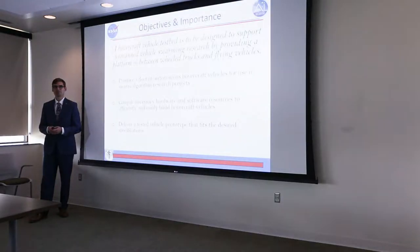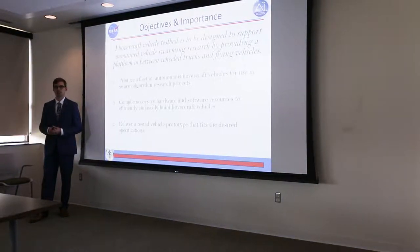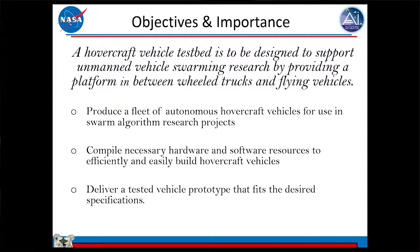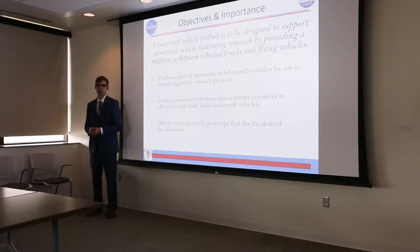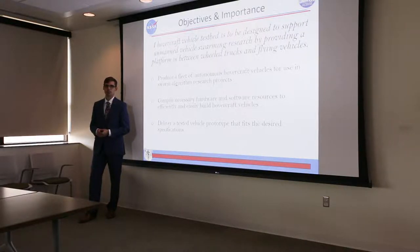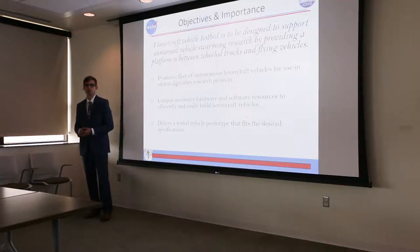The objectives and importance are summed up in one comprehensive sentence: a hovercraft vehicle testbed to be designed to support unmanned vehicle swarming research by providing a platform in between wheeled trucks and flying vehicles. We have the wheeled trucks that Matt Vaughn has produced and the CrazyFly quadcopters. This third vehicle class will bridge those two — not quite flying, so fewer dangers from quadcopters, but also avoiding challenges of wheeled vehicles. The objectives were to produce a fleet of autonomous vehicles for use with swarm algorithm projects, compile the necessary hardware list, and deliver a vehicle prototype.